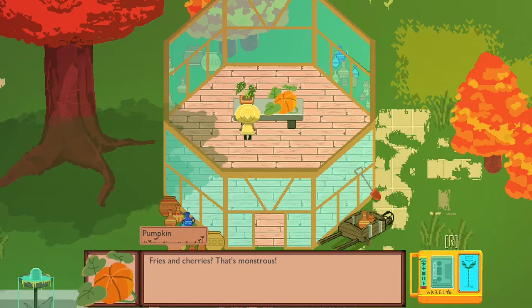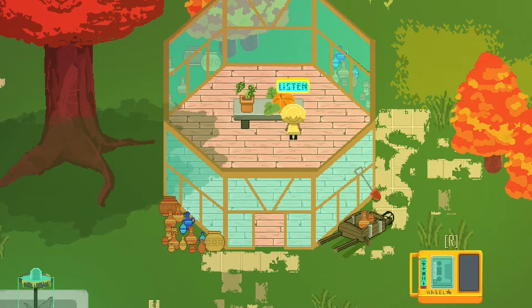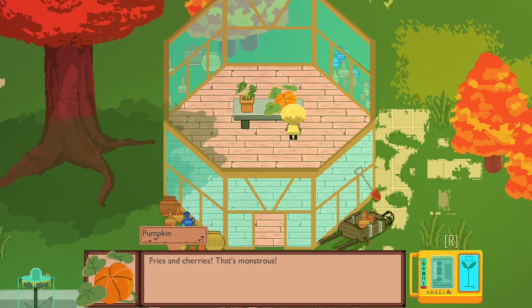Fries and cherries? Those monsters. How do your plants eat fries and cherries though? Plant eat plant — that's the way of the world, Pumpkin. Sometimes — well actually, do plants eat other plants? I don't think so. Most plants as far as I know just do the photosynthesis and water thing. Except the Venus flytrap — they eat flies. Nothing but suffering to the day we wilt. Hazel has little another monster to raise.